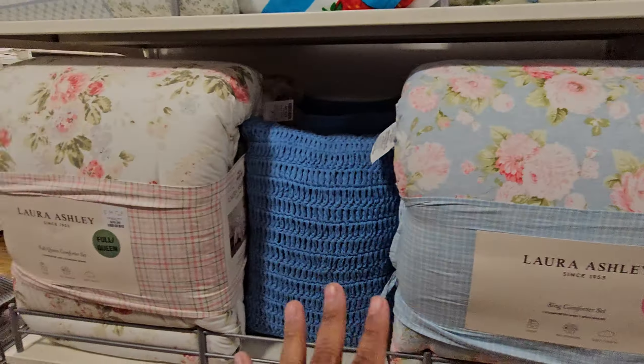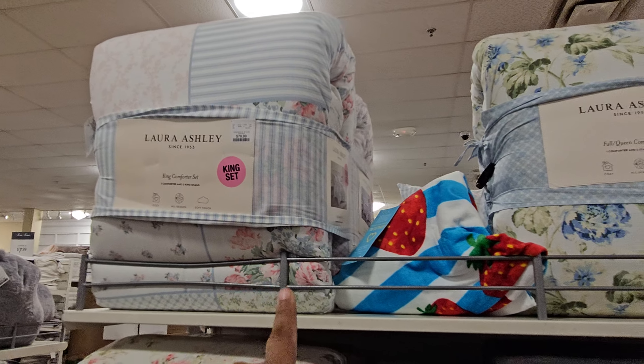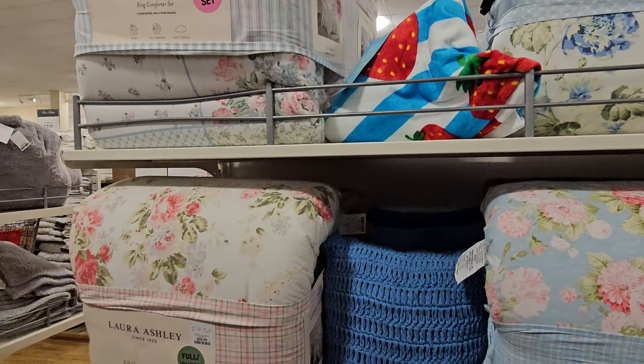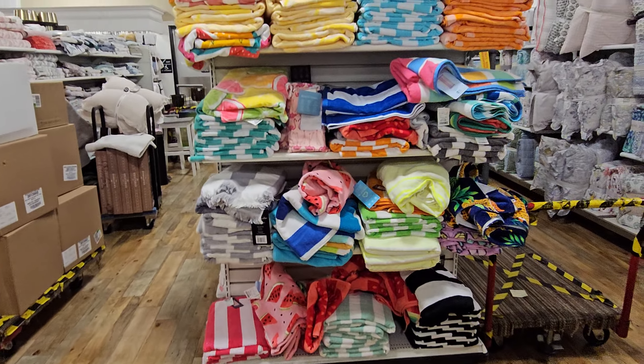A king set by Laura Ashley will be $80. And the blue — they have the white and pinks. This is a little different, $80 as well. Cute strawberry towel though. I like their summer towels — they're just so much fun.